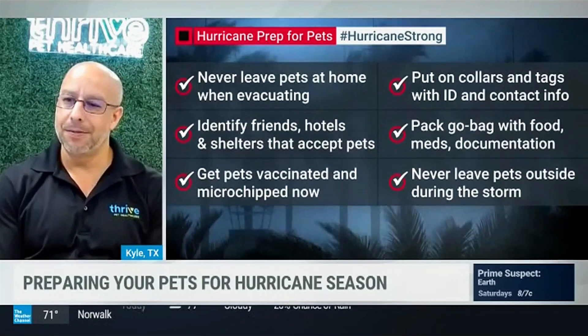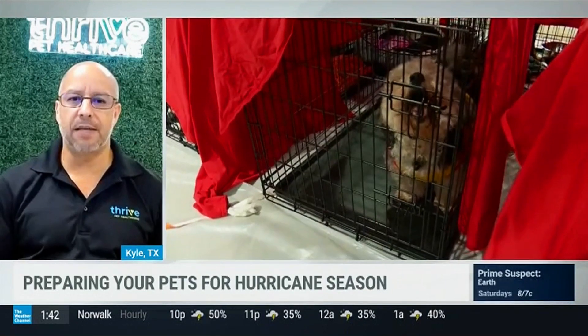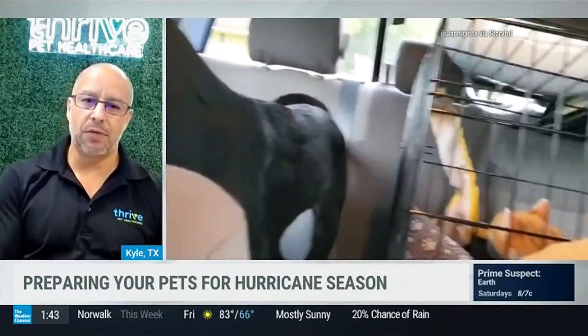If we're evacuating with our pet, how should we be transporting them, and what if we're going to a shelter that accepts animals? Generally, you want to have a crate ready so you can transport them safely. Have them microchipped so that if they do get away from you, you can get them back. A microchip isn't a tracking device, but it allows shelters or vet offices to identify them and reunite you. Leashes, harnesses, and blankets are also important. If they go into a shelter or boarding facility, that's another reason to have their vaccines up to date — to protect against respiratory diseases and other conditions common in those environments.